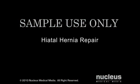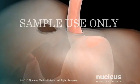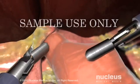If you have a hiatal hernia, your surgeon will pull the herniated part of the stomach back into place in the abdomen and tighten the hiatal ring in the diaphragm to prevent another hernia. This can be done through either an open or laparoscopic procedure.